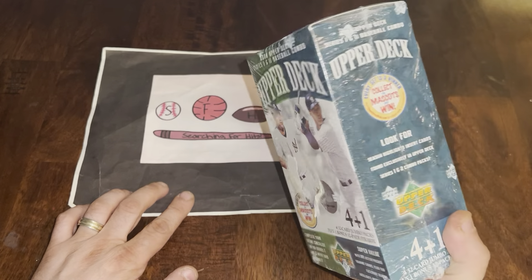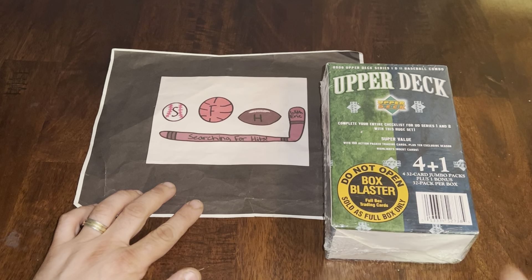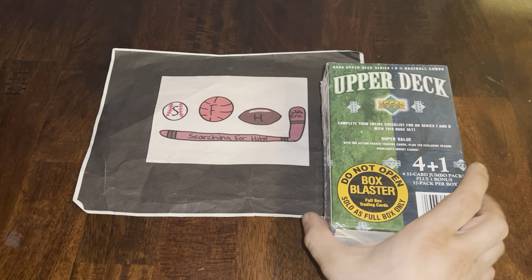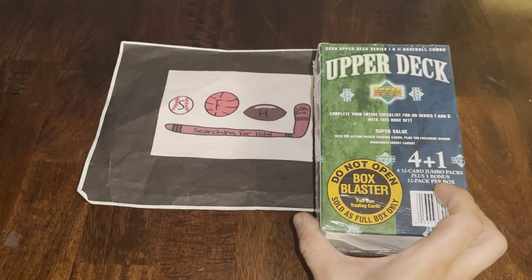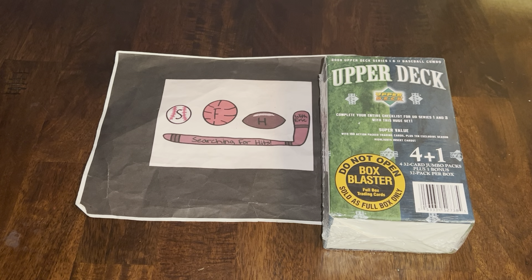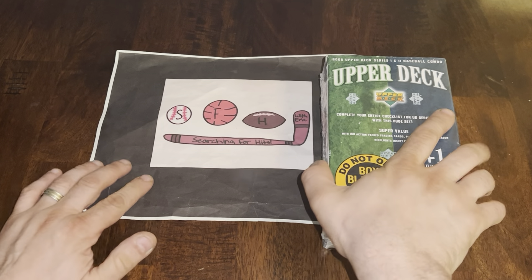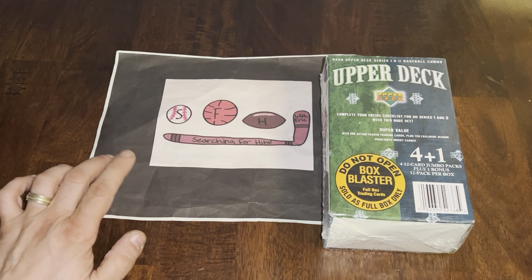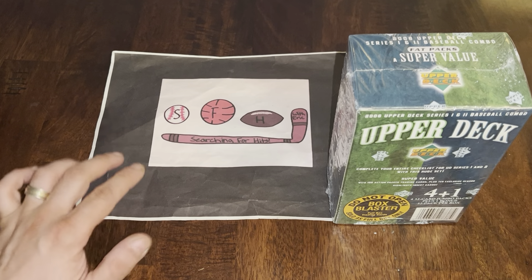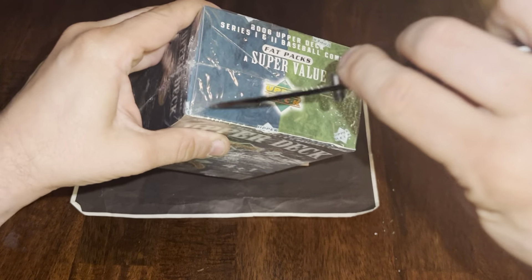Got a great deal on this — paid less than 50 bucks shipped. If you haven't subscribed yet, please do — love to have you along for more videos. Hit that like button and leave a comment. Next video I'll upload will likely be my PSA reveal — got a big order back of vintage and modern. But let's get into 2006 Upper Deck!